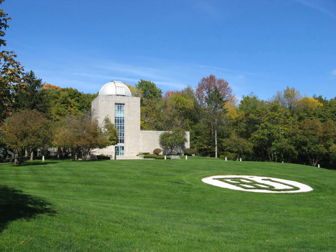Holcomb Observatory and Planetarium is a part of Butler University in Indianapolis, Indiana. In 1888, the university built its first observatory when the campus was located on the east side of Indianapolis. The observatory housed a 6-inch telescope purchased from the estate of Robert McKim of Madison, Indiana. The lens was manufactured by Alvin Clark & Sons in 1883 and was originally part of McKim's personal observatory located near his home in Madison.